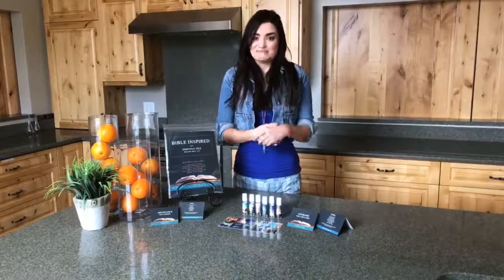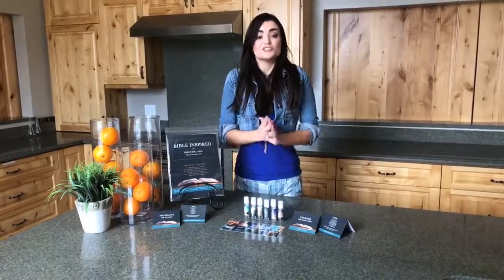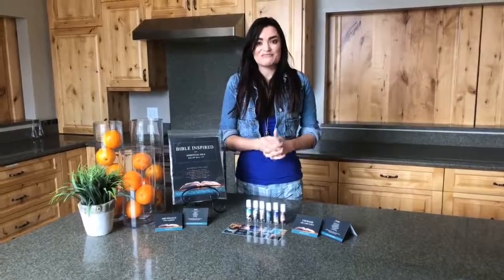This giveaway will close on Sunday at midnight Mountain Standard Time. Have an empowering and inspiring weekend, oil lifers. Join us again for DIY Tuesday, and we'll see you next time.